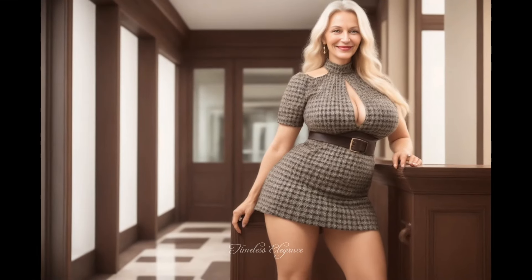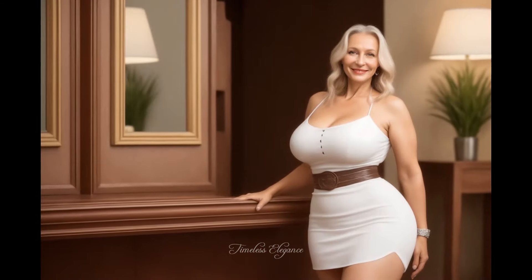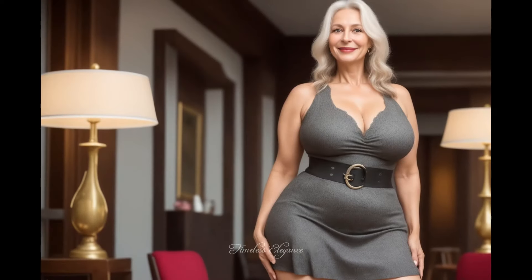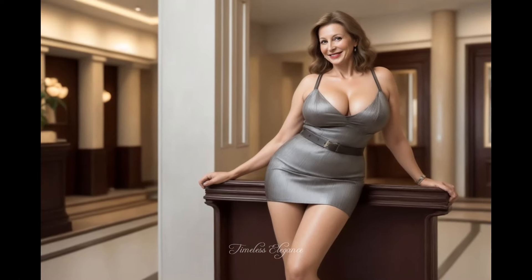Enchant in elegance with this pleated mini dress featuring a chic belt detail. Perfectly designed for mature women, the dress offers a blend of style and sophistication. The pleats cascade gracefully, creating a timeless and flattering silhouette that enhances confidence.